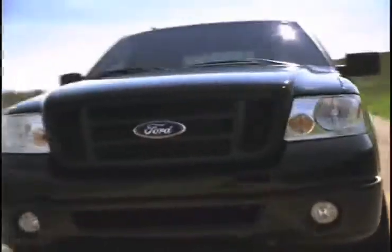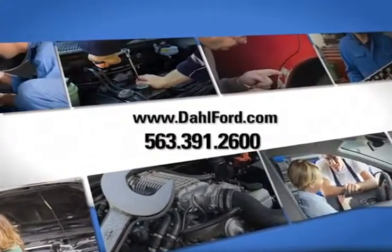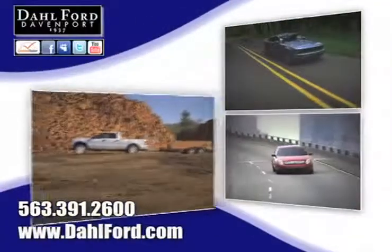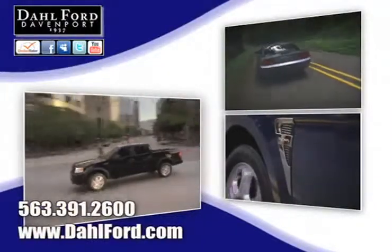There you can see pictures and bios of our friendly and knowledgeable sales staff, see our huge inventory of new vehicles, check out our service center for information or to set an appointment, and read more about the Dahl experience and find out what sets us apart from other dealerships.